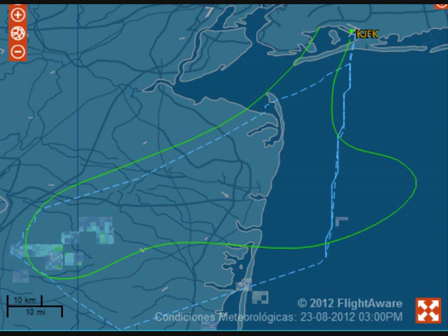Delta 1271, stop turn. Stop turn. Delta 1271, report the airport in sight — it's at your 2 o'clock, 15 miles. Delta 1271, still can't see it. Delta 1271, descend and maintain 2,000. Descend to 2,000, Delta 1271. Delta 1271, any luck on the field? Delta 1271, not quite yet.